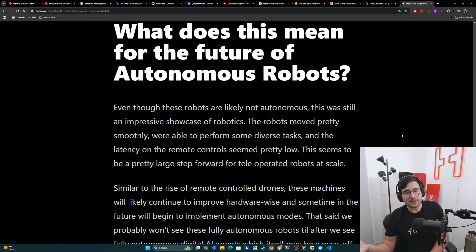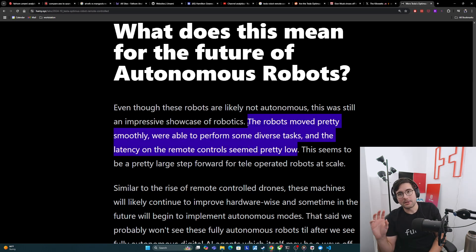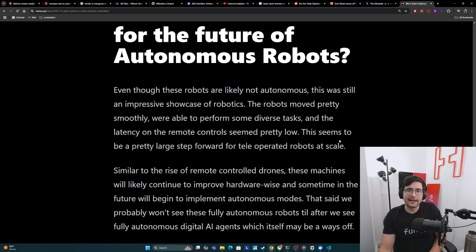So what does this mean for the future of autonomous robots? Even though these robots are likely not autonomous, this was still a really impressive showcase of robotics. The robots moved pretty smoothly, were able to perform diverse tasks, and the latency on the remote controls seemed pretty low. This together makes it probably one of the most advanced robot systems we've seen at scale, especially the idea that it can do remote control over some long distance with low latency — pretty incredible, even if it's just for the hardware. The only corollary we really have to this so far is drones — really the only mass-produced robots we have currently. We've seen that they've gotten pretty good in the last few years as remote-controlled drones. Probably what we'll see is these humanoid robots will continue to improve hardware-wise and with remote teleoperation presence, and then sometime in the future they'll begin to implement autonomous modes for certain tasks and build up from there.